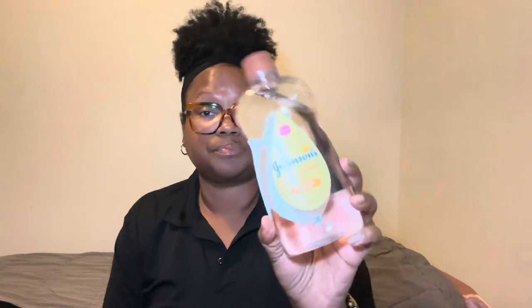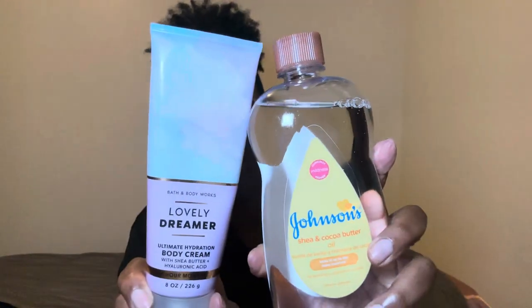It's an oil from Johnson's — the shea and cocoa butter oil. I think this is my first time using this one. I thought I had the almond one but that one is in storage, so the shea and cocoa butter one was what I had. I used this bad boy this morning. It does have a nice smell. I paired it with my body cream, which is the Lovely Dreamer. I thought these two went very well together and I felt very moisturized.